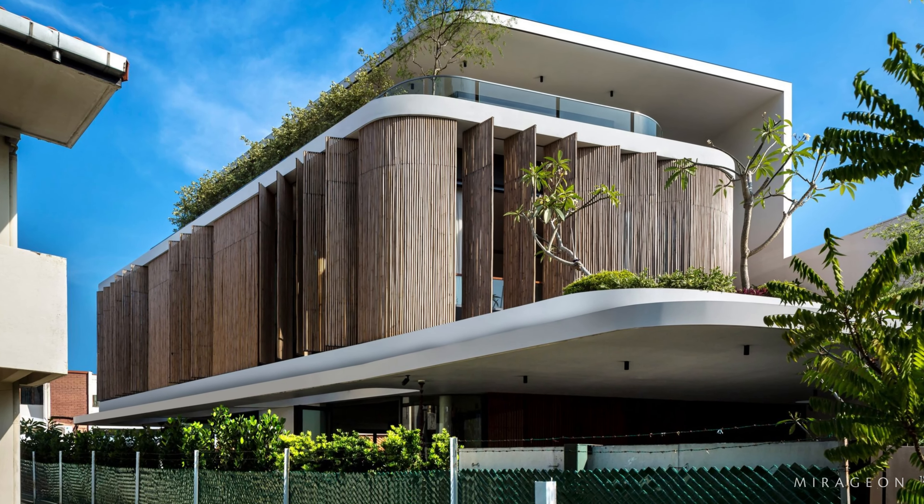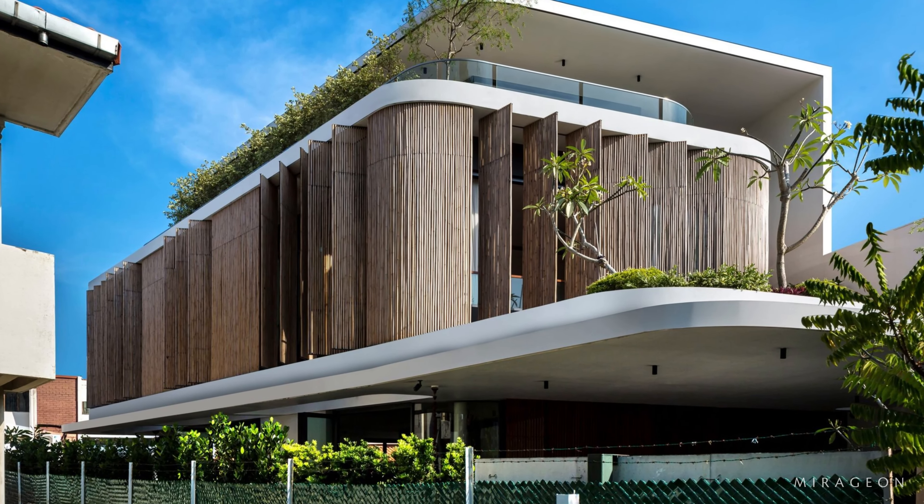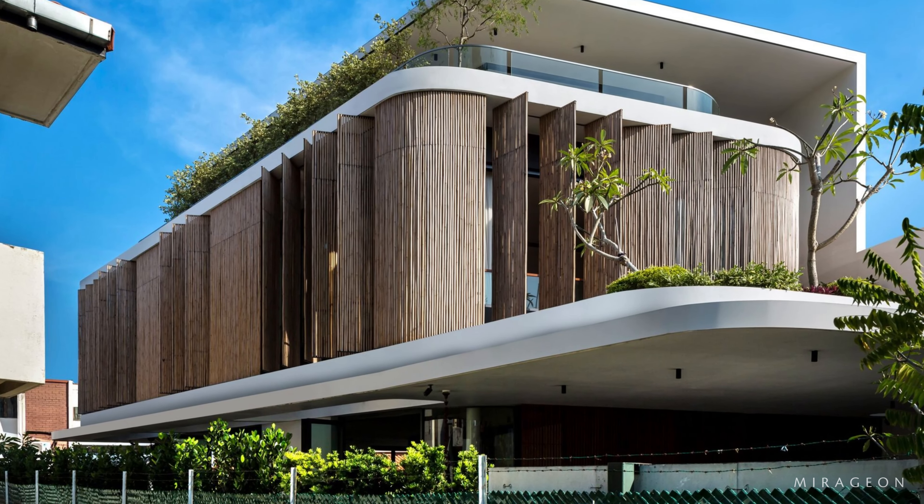The design is eco-friendly, aligning with the owner's concern for the environment, as the screen provides an opportunity to cool the house passively and reduce reliance on energy-intensive air conditioning.